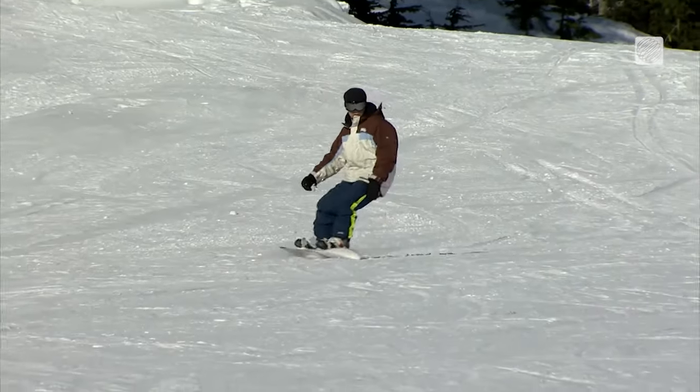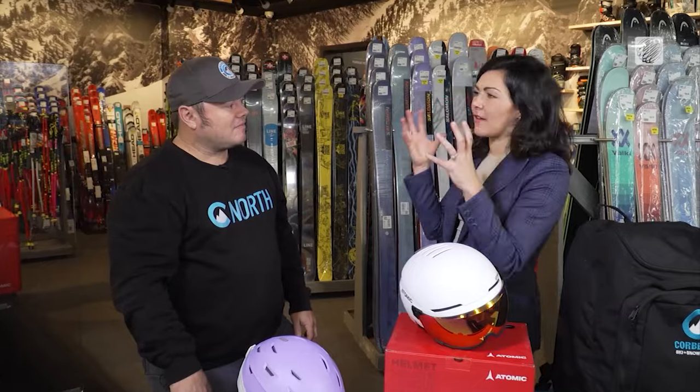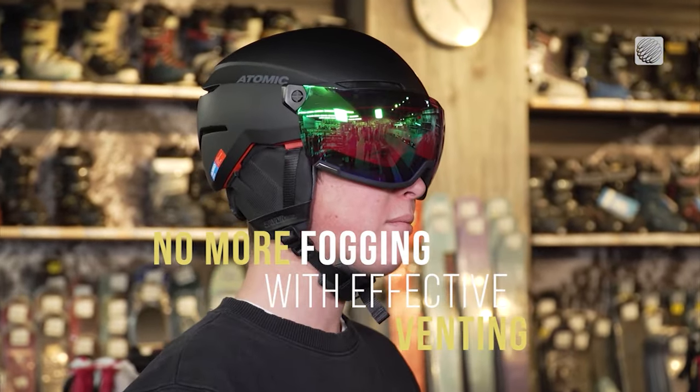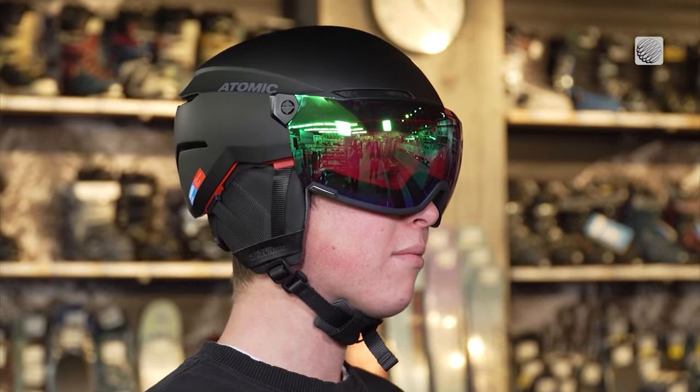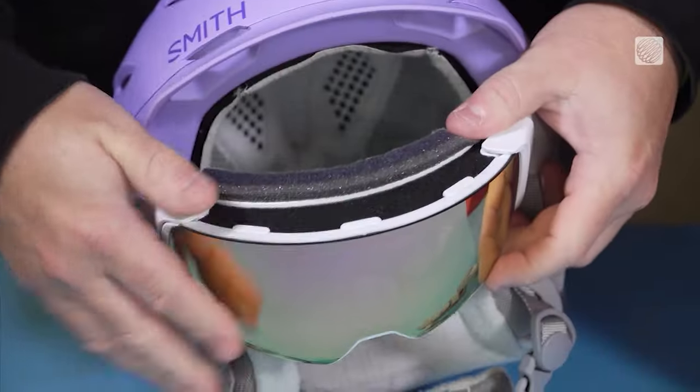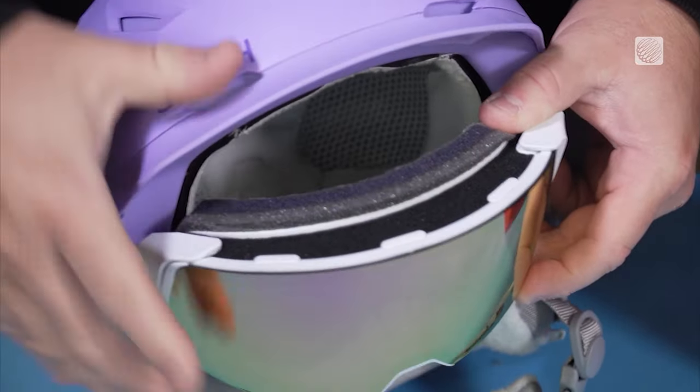Has there been anything that helps with the fogging of the goggles? Absolutely — all the goggles are now coated with a really high quality anti-fog material, and on the integrated helmets they are addressing fog control with some additional venting through the helmet.